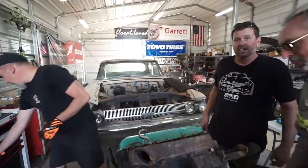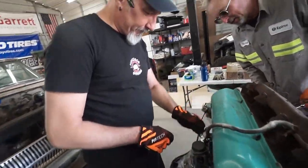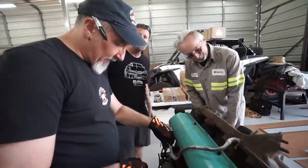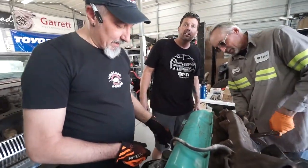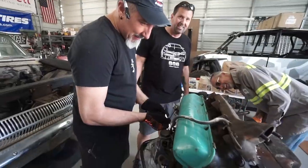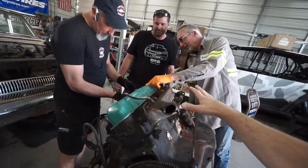So much nicer back inside here with a breeze going through. It's supposed to be a balmy 104 today — it hit 106 in here yesterday. It was hot. So what's the plan next? You guys got four plugs out, they look good so far.